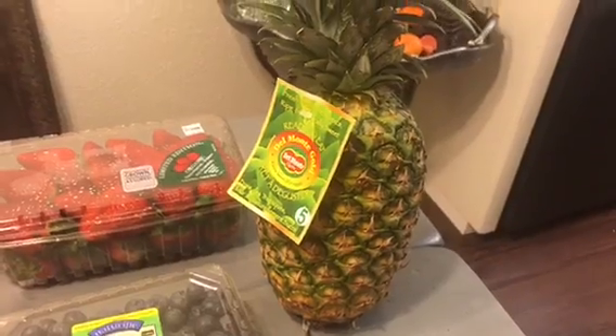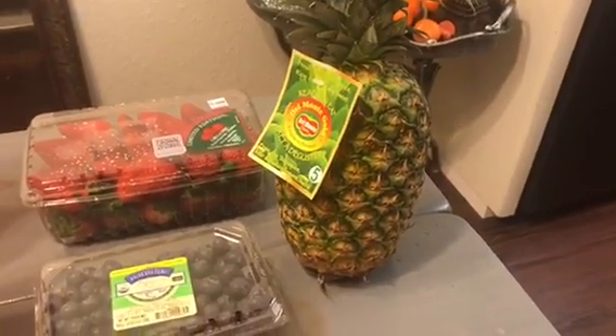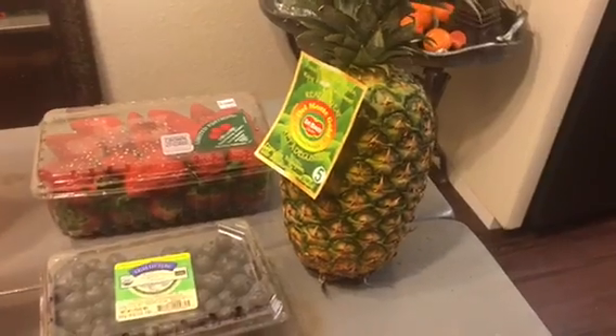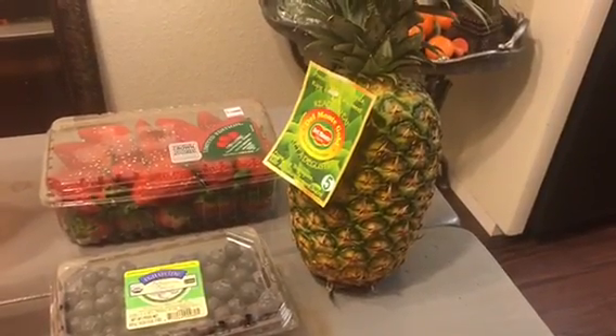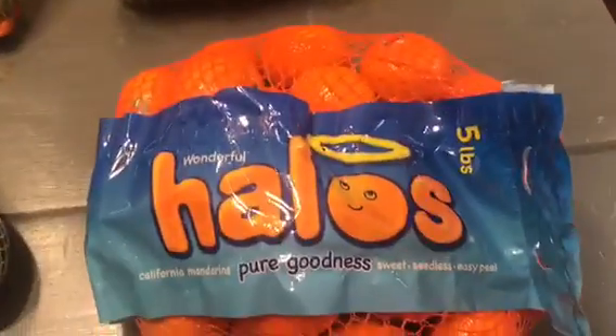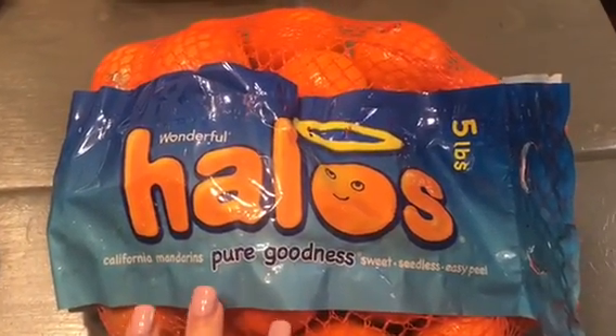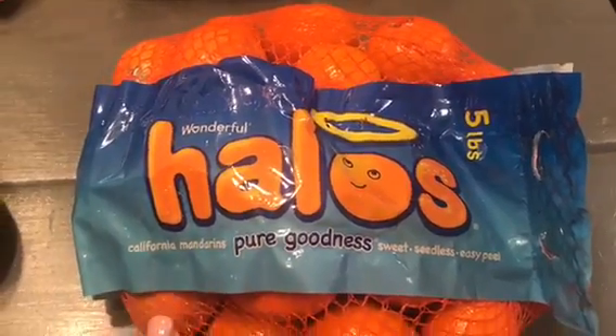Then I got a pineapple and this was only $2.99. Pineapples — I always used to buy the pre-cut pineapples but it's actually way easier and way cheaper to cut it yourself. And then a family favorite, I got this five pound bag of halos. I think this was like $5.99 or $7.99.